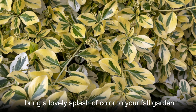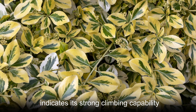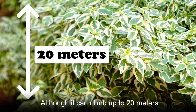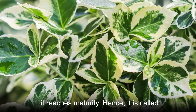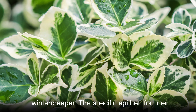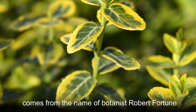Winter creeper's common name clearly indicates its strong climbing capability. Although it can climb up to 20 meters, during its infancy it stops climbing when it reaches maturity, hence it is called winter creeper. The specific epithet 'fortune,' from its Latin name Euonymus fortunei, comes from the name of botanist Robert Fortune.